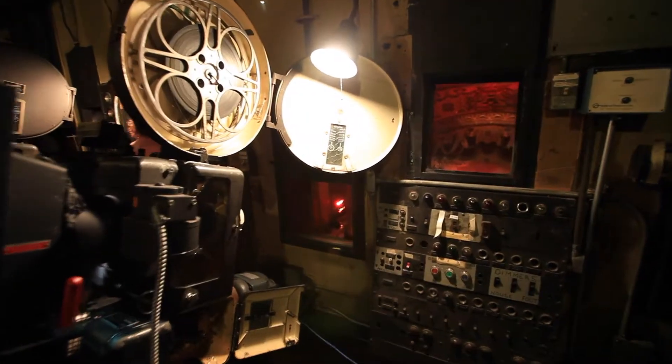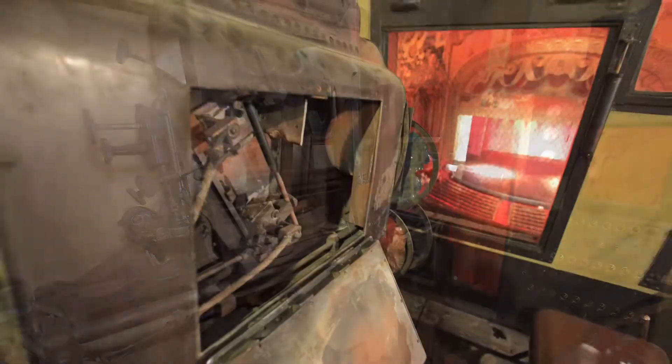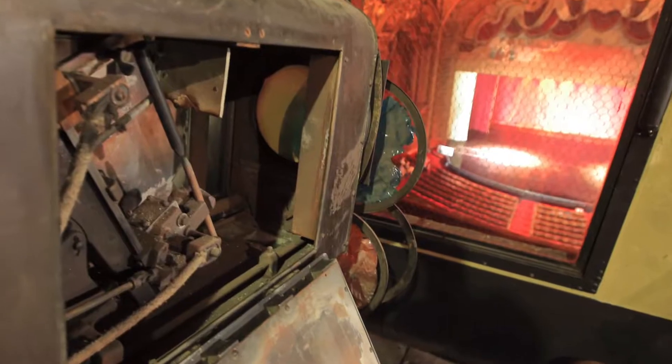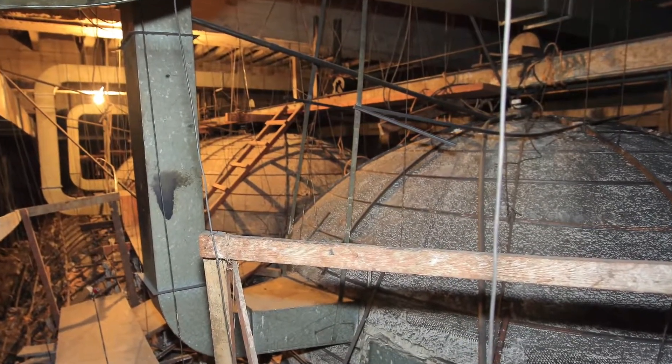The theatre's projection booth is still in use. Some older equipment remains and shows just how far projection technology has advanced. Also from here you can see the amazing ceiling void above the grand lobby entrance.